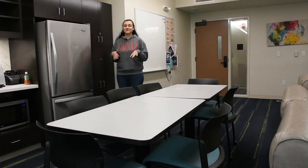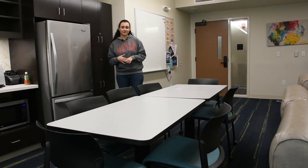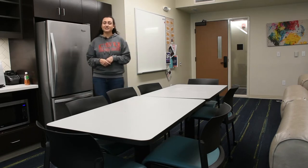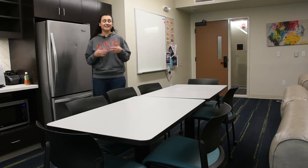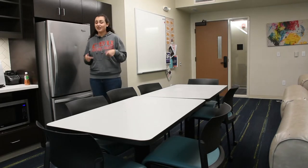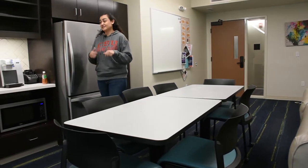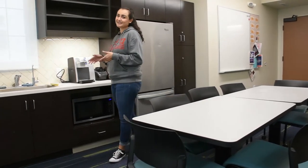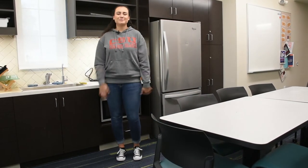Currently, we're standing in one of the 15 family rooms here in Santa Rosa. The family room is split into two functions: the first being the lounge section, and the second being the kitchen section. In the kitchen section, there's a fridge, a microwave, a Keurig, a sink, and a toaster. So you'd want to bring your own dishes.